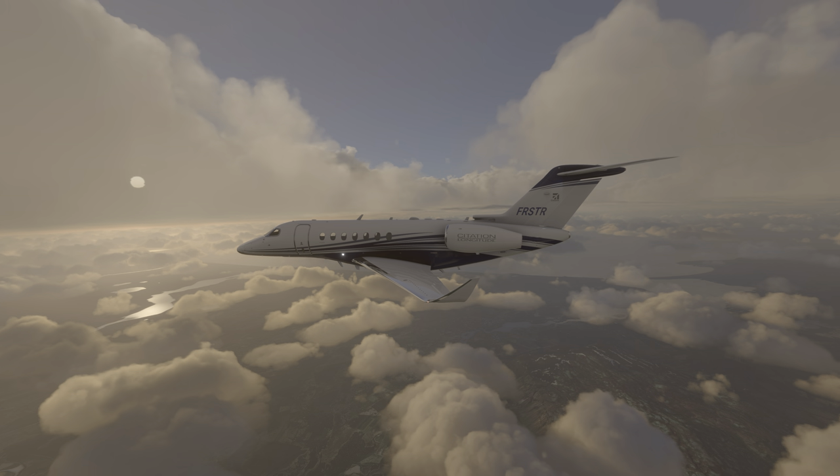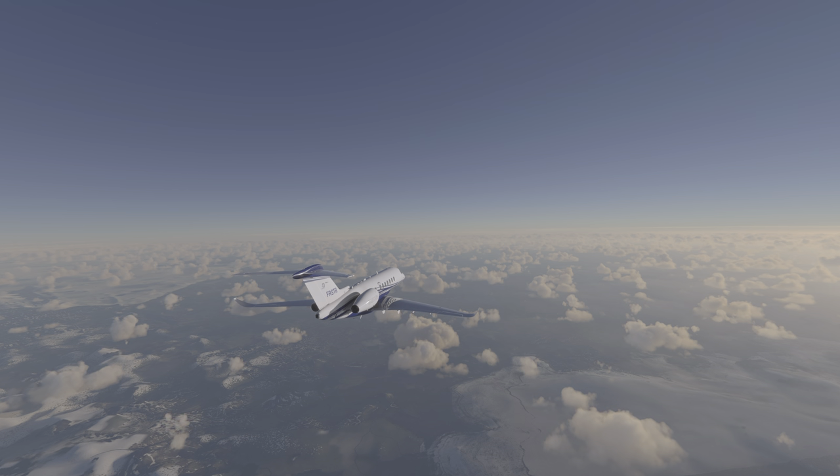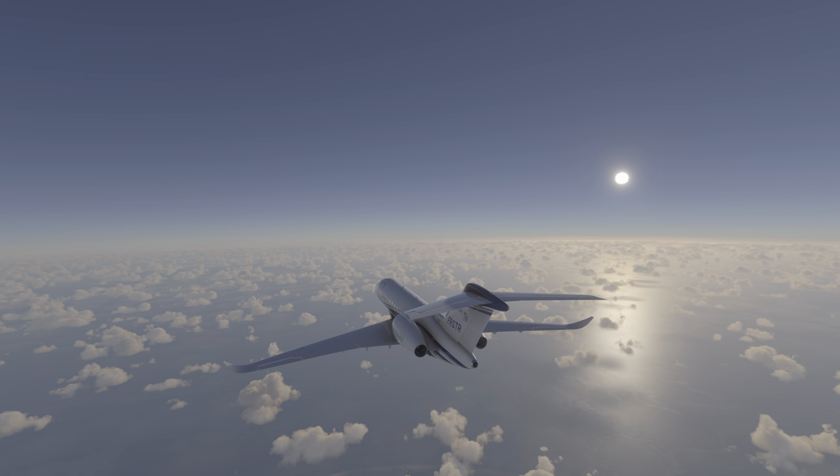This is the Cessna Citation Longitude business jet, which has been chosen for range and speed to cover the reasonable distance that this flight spans.